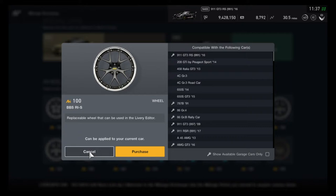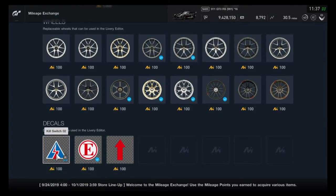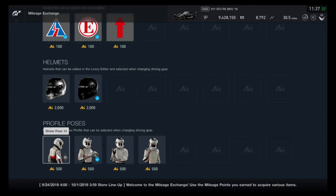So if you want to go ahead and buy all the original colors, you can. If not, you can always update them in the livery editor. I don't think too many people are worried about the rims anyway since you can edit the color in the livery editor. The decals are basically the same as every week, the two helmets are the same as last week and the week before, and the poses are just cycling through the limited amounts that they have.